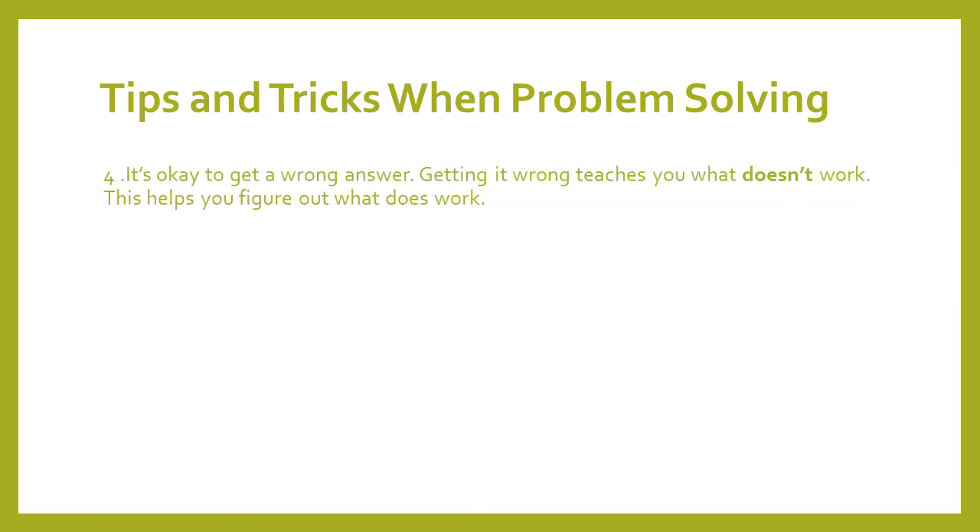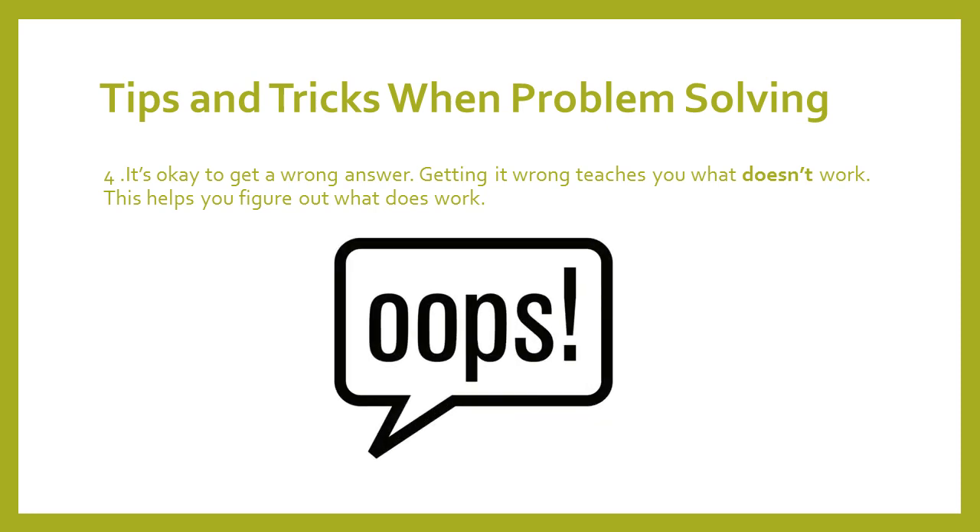Tip four: it's okay to get a wrong answer. Getting it wrong teaches you what doesn't work, and that helps you figure out what does work. When it comes to problem-solving, you are going to get the wrong answer way more times than you get the right answer — that's for your whole life, and that's how we figure out how to do things. So don't get frustrated when you get it wrong. Just go back to tip three, take a break, and come back to it.